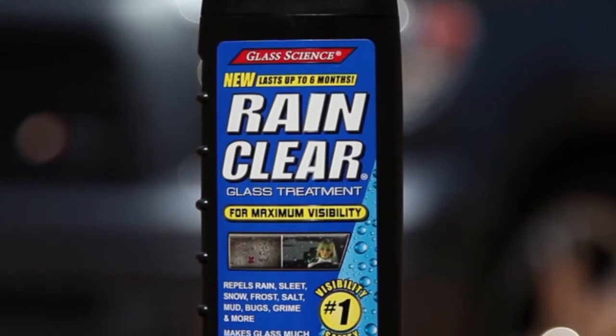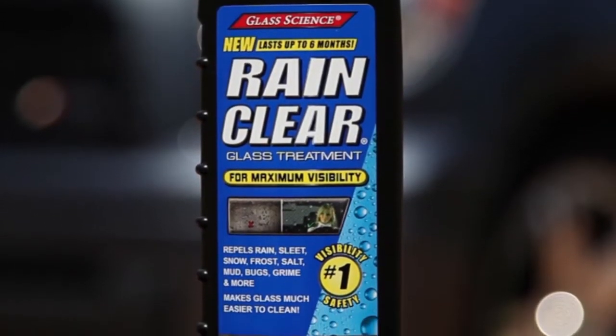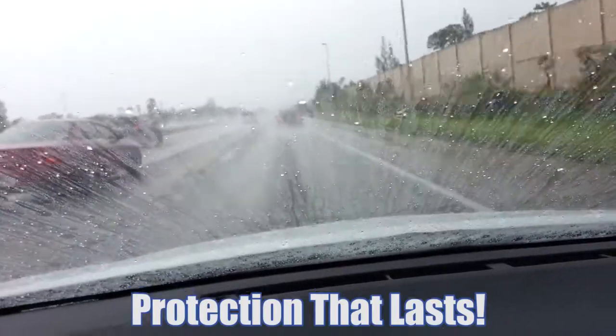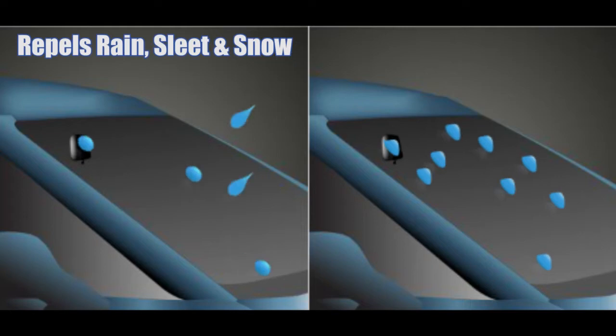RainClear provides the most advanced water and soil repellent coating available today. It repels rain, sleet, and snow on contact from windshields, side and rear windows, and mirrors.